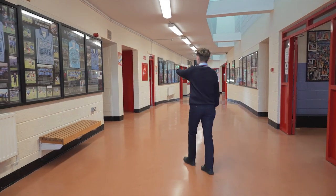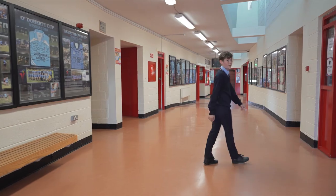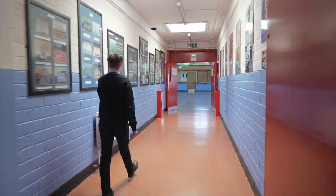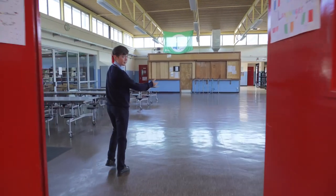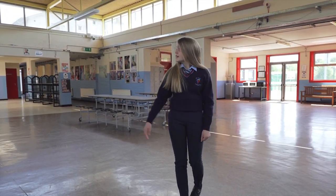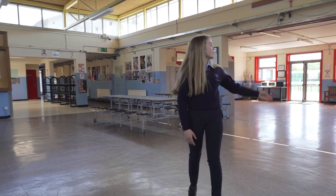The boys' toilets are over there. We will now make our way to the GPA. Mia will take it from here. This is our GPA. This is the canteen and over here is our school shop.